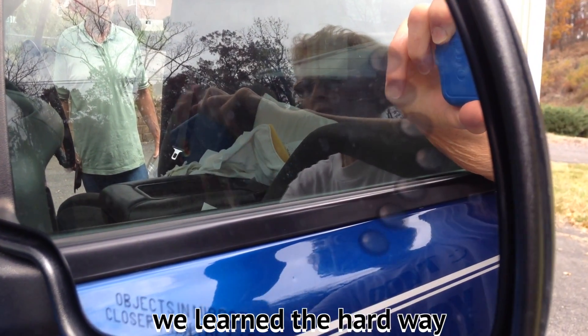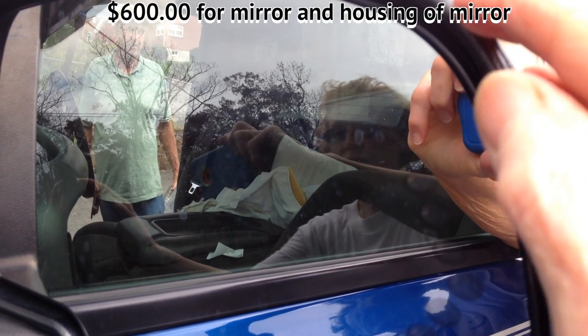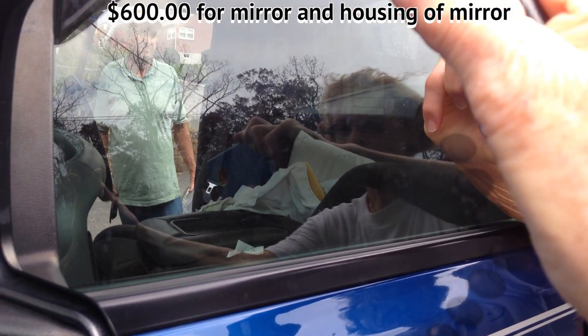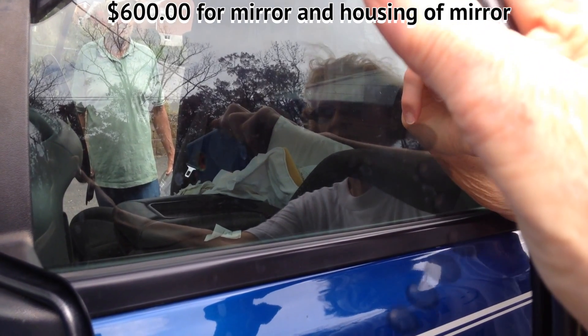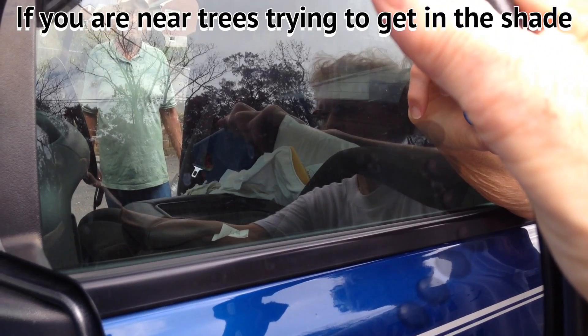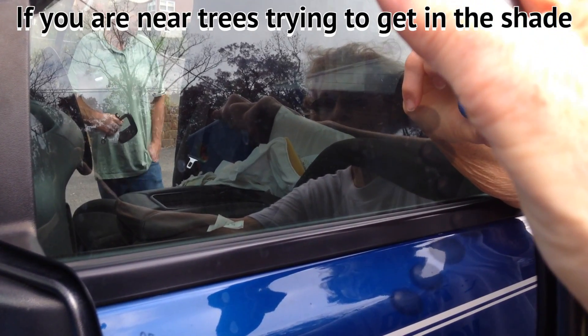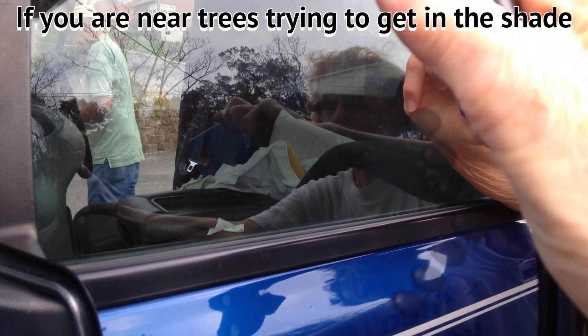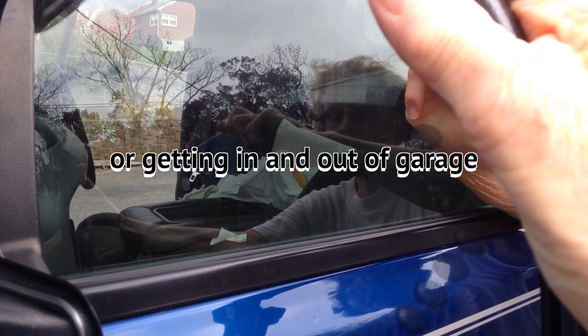If you break the whole assembly, you're going to pay over $600 or around $600 to replace the whole thing. Near trees, you need to protect this mirror. Like if you have a pet and you're traveling, you want to get in some shade, you get too close to a tree branch, you can very easily break this mirror — or getting in and out of a garage.